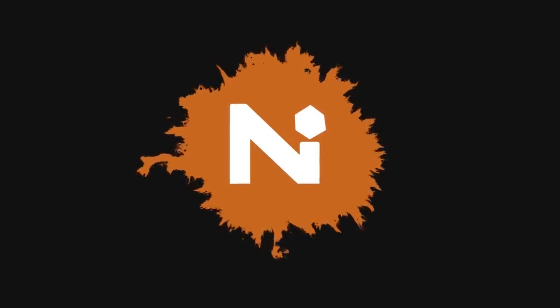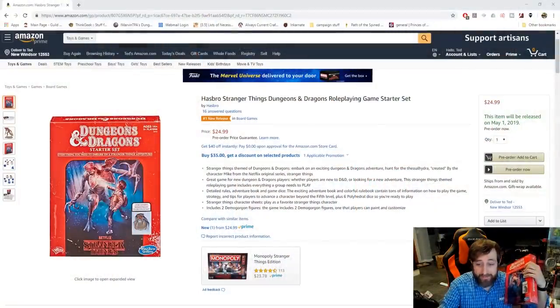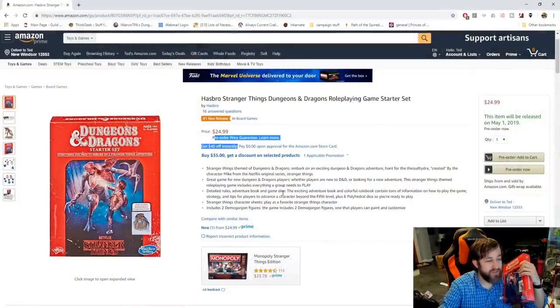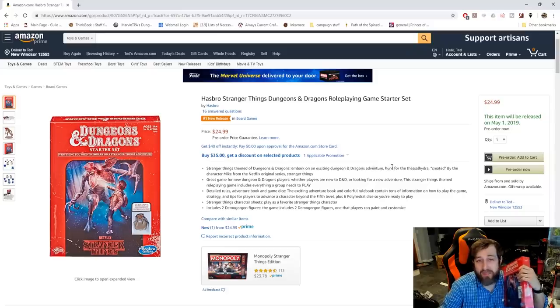What's going on guys, Ted from Nerd Immersion here. Today I have a really surprise and random video for you. I had planned to do a bunch of DMs Guild spotlight videos, but jumping over to Amazon you can see this is a pre-order price guarantee. This item will be released on May 1st, 2019. As of me making this video, it is the 18th of March — almost two full months ahead of the expected release date of this product.